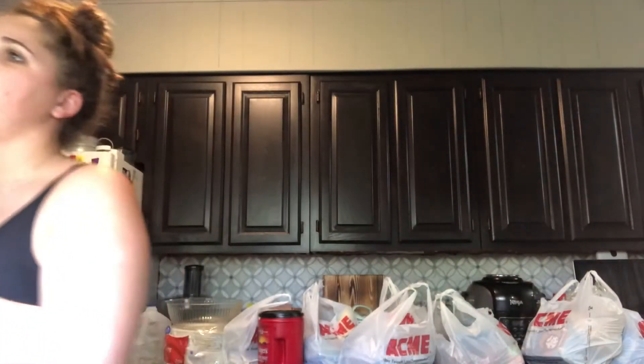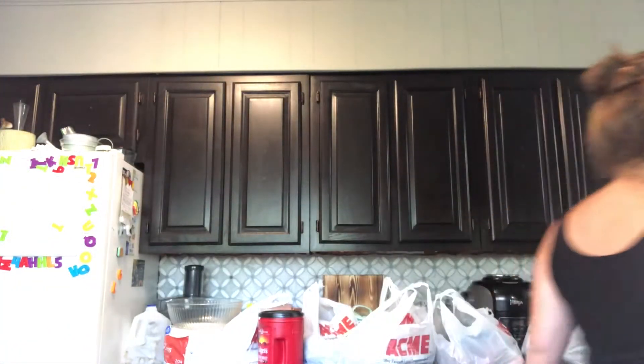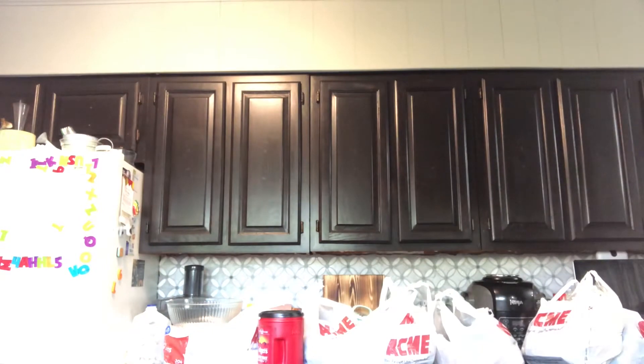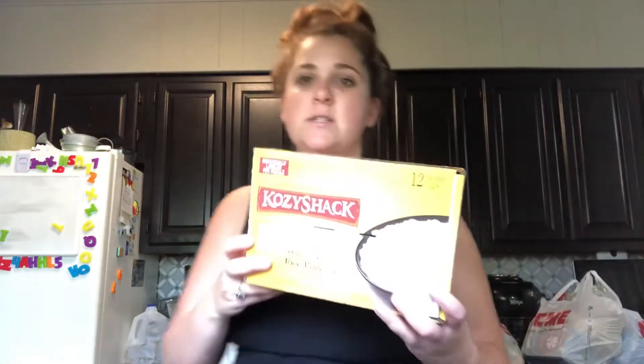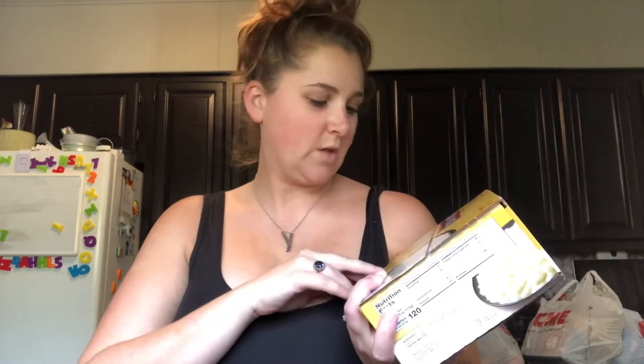We also got string cheese from Sam's Club, and the Danimals smoothies from Sam's Club - the kids love those. We also got the Cozy Shack rice pudding - kids love that too.